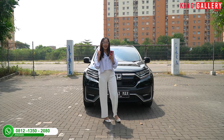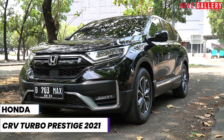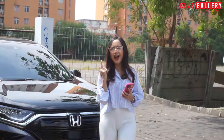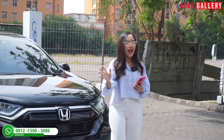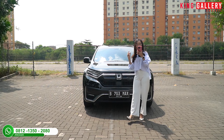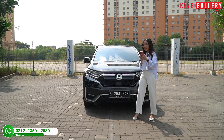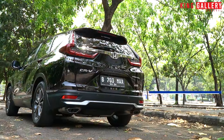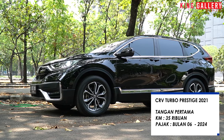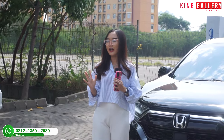Unit yang akan kita review kali ini adalah Honda CR-V Turbo Prestige Sensing tahun 2021, warna hitam. Kalian mungkin nyangka harganya ratusan juta dan over budget — tenang aja, karena di video ini Honda CR-V yang kita review harganya cuma under 100 juta, bisa dibawa pulang. Speknya masih tangan pertama, kilometernya 35.000, dan pajaknya bulan 6 2024.